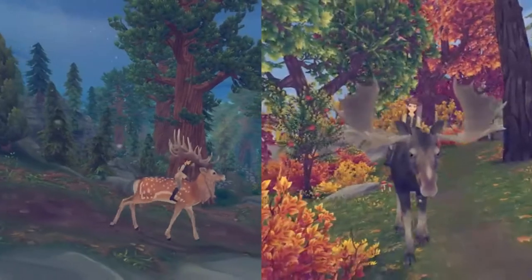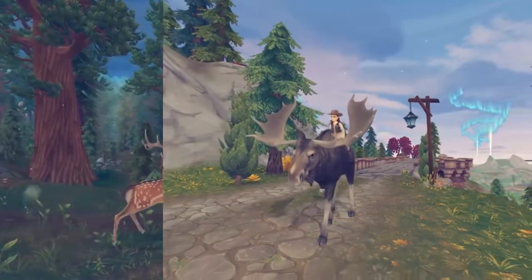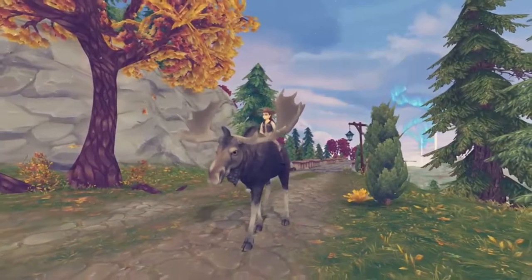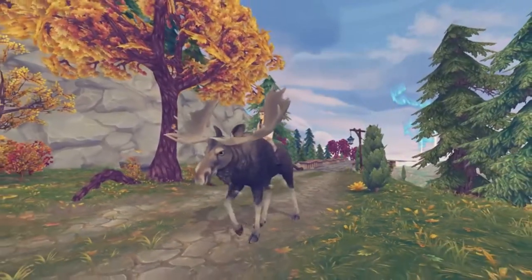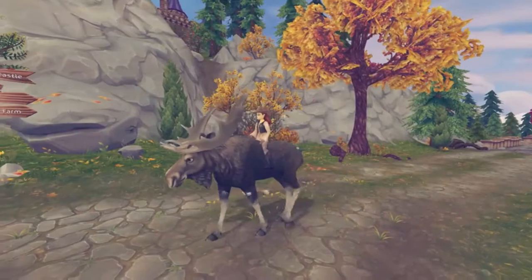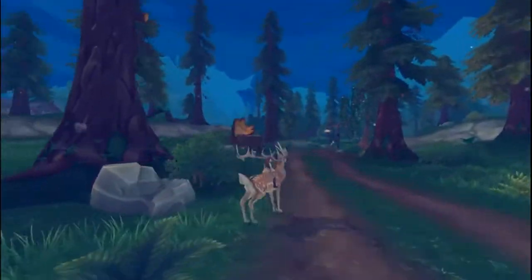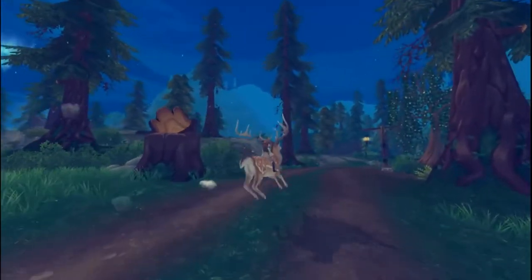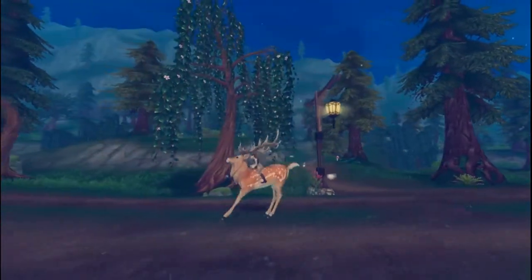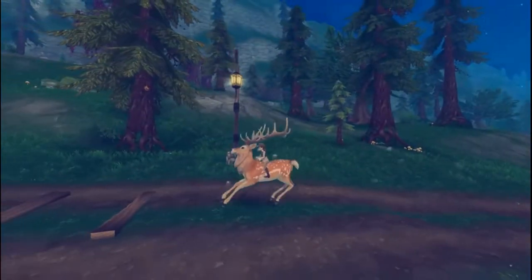So what's the importance of antlers? It's basically a show-off tool to let other males know how strong they are and how old they are. Usually the older a male deer is, the larger his antlers are, making it a good indicator of genetics. They can also be used to ward off predators, though wolves rarely go against full-grown healthy adults.